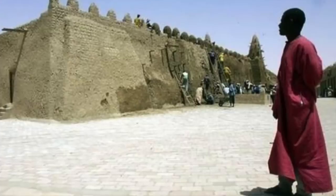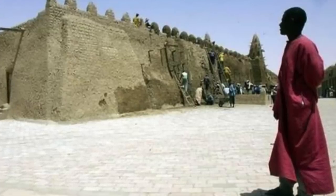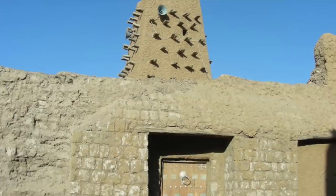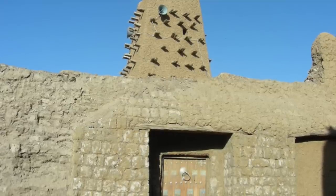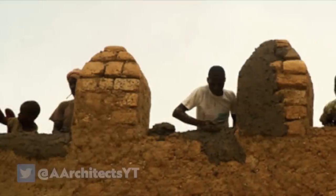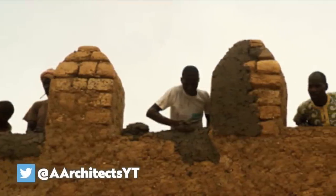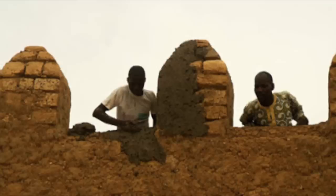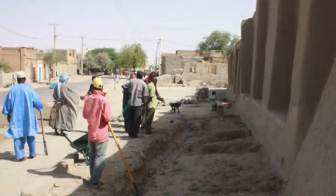Apparently, every year there is a week of restoration by a team of masons and carpenters, who repair damaged woodwork, cracks in the walls and so on. Apparently, this team of volunteers are the actual descendants of the tradesmen from Yemen and Egypt who built the mosque in 1327, which is really quite incredible.